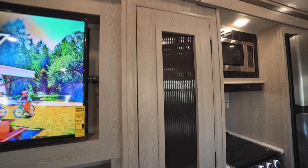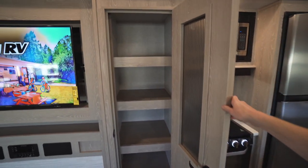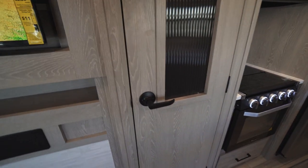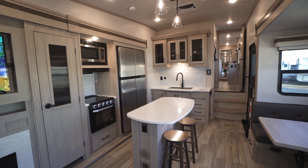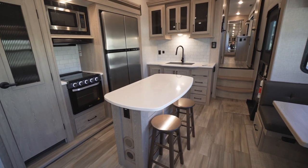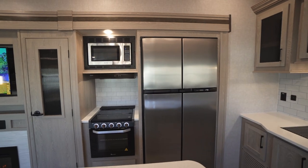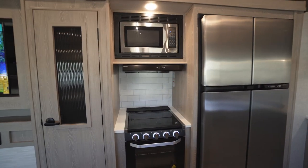To the right we have our pantry — a pretty sizable space with a good number of shelves and quite deep. Continuing into the kitchen, Rockwood went with a more squared-off island design that's a little deeper, allowing for two stools — giving you a nice little breakfast nook. We have a Magic Chef microwave as well as a Magic Chef oven.